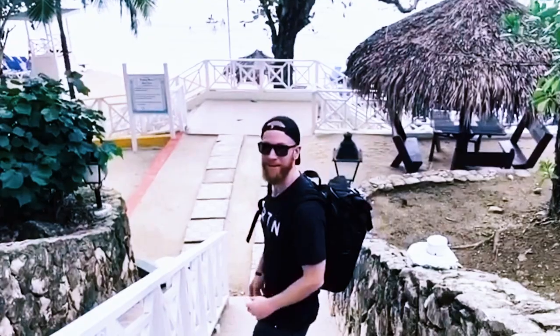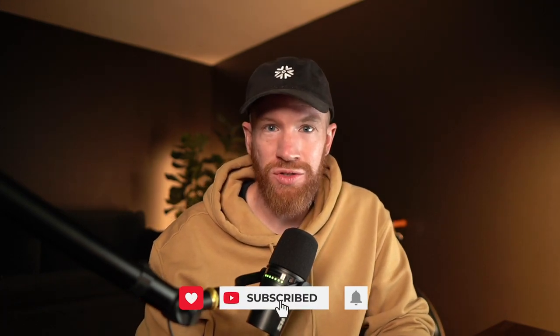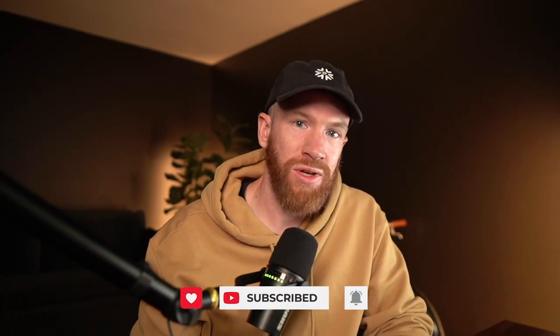Hey everybody, David Schley back here again with 2GuysBuildabiz on YouTube — the best place on YouTube for anything related to starting, growing, or scaling your social media marketing agency or business online. If those topics are relevant to you, hit subscribe and hang out with us. Don't forget to hit the bell notification so you'll be alerted the next time we post free valuable content like this one. If you find this video valuable, why not hit the like button? It really helps out the channel and helps out your fellow aspiring entrepreneurs.